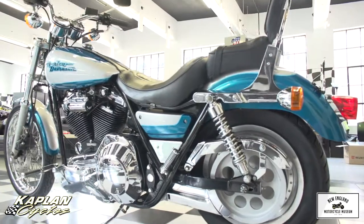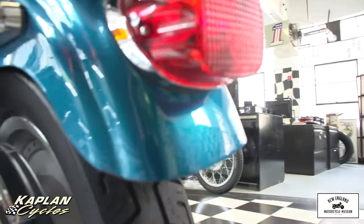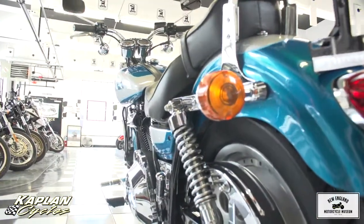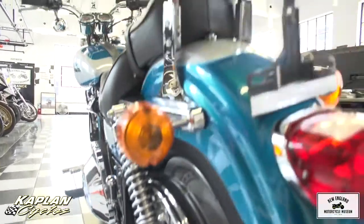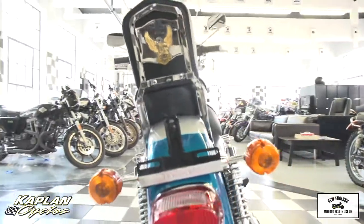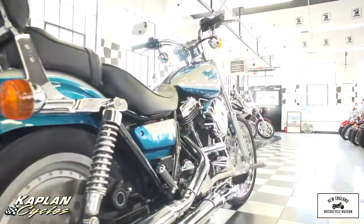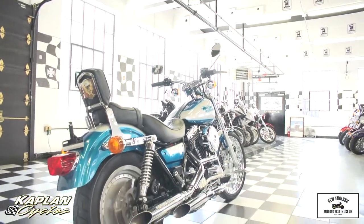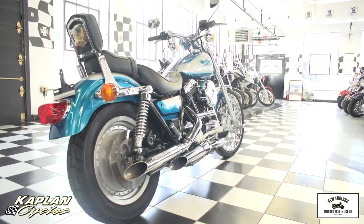10,000 miles is really barely broken in for one of these lowriders. They're regularly known to go — these Evolution motors are very, very bulletproof. As the name implies, it's an evolution of a design that started in the early 80s, actually 1984, and this was a '94 model — the last year of this particular frame.